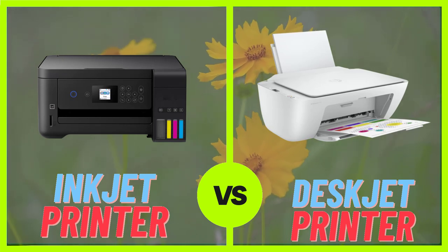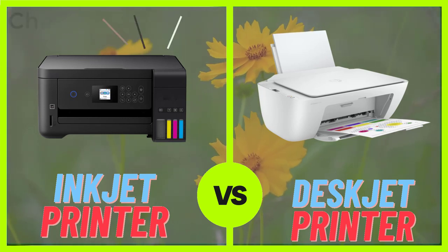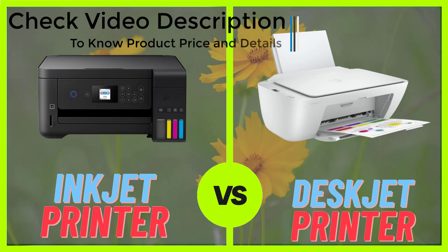Inkjet printers are also capable of printing on a variety of different types of media, such as glossy photo paper, cardstock, and even fabric.